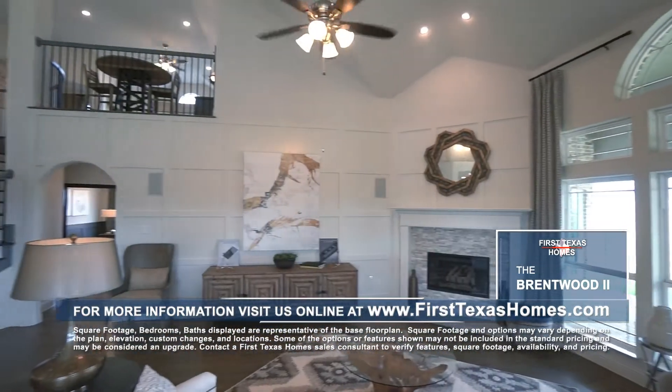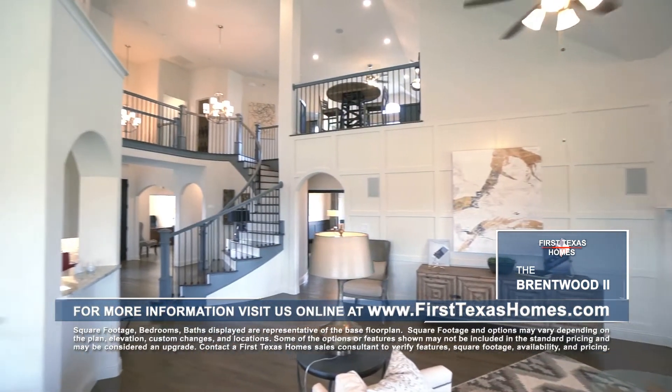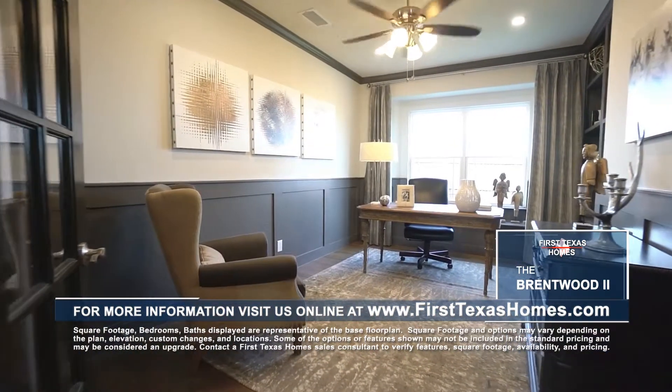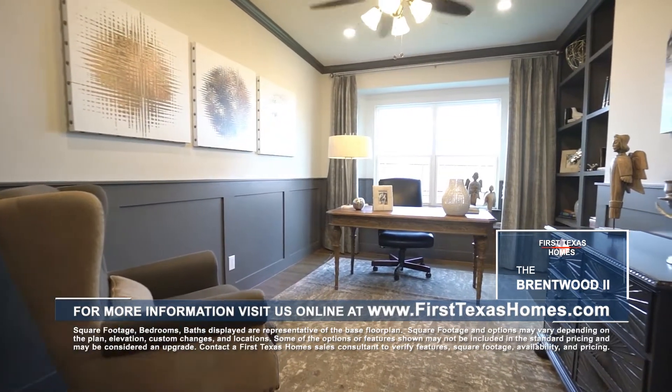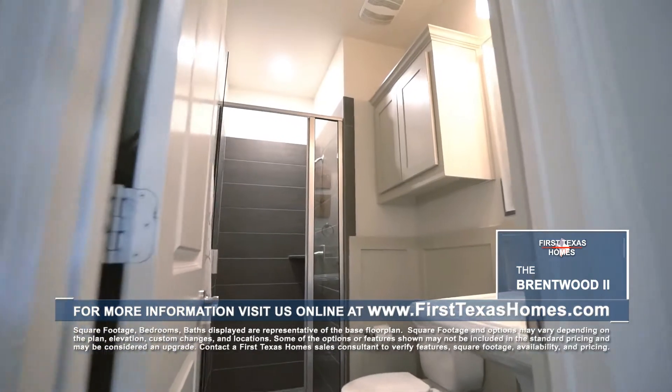The family room boasts impressive vaulted ceilings, a custom fireplace, and hardwood floors. The private study is tucked away behind the curved staircase and features built-in storage and a cozy window seat. Just around the corner is an upgraded powder bath with shower.